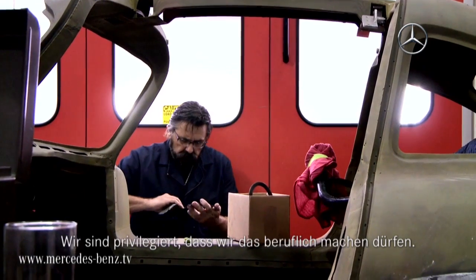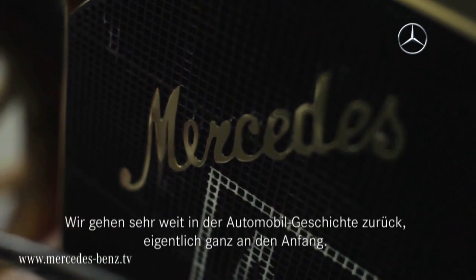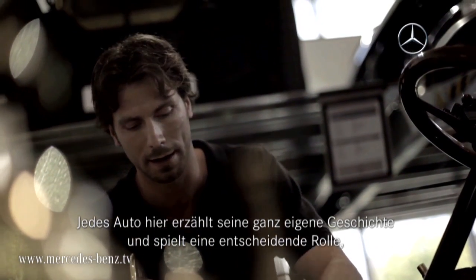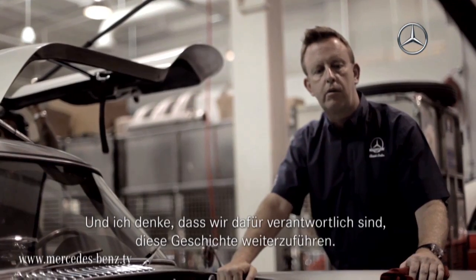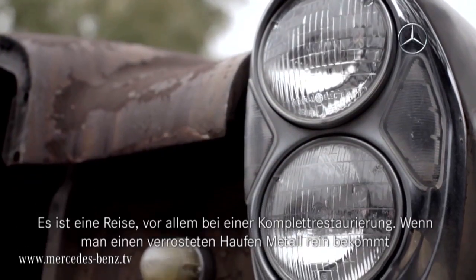We're privileged actually that we can live this as a profession. As far as car history goes, we go quite a ways back, all the way to basically the beginning. Every car here tells their own personal story and plays a critical part not only in the history of Mercedes-Benz but in history in general. And I think we're responsible for carrying on that story.